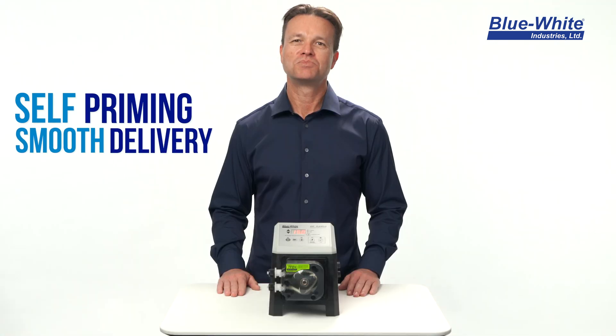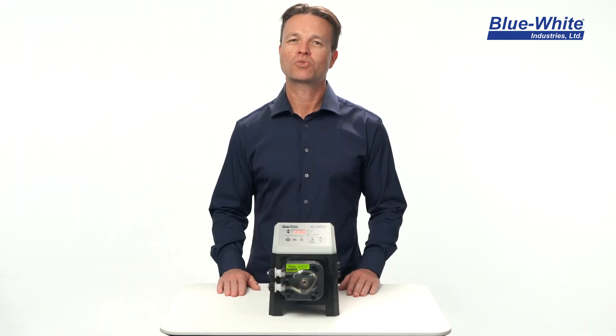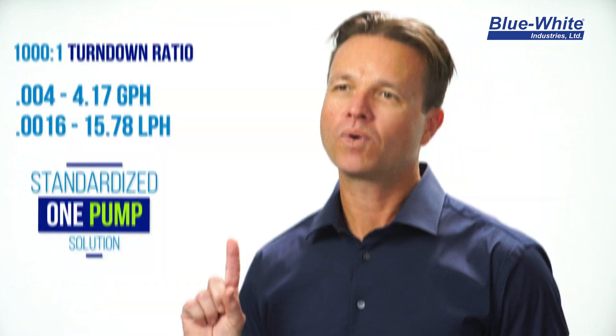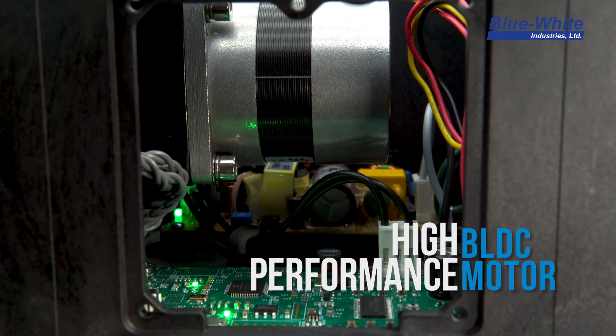The A1F peristaltic metering pump is self-priming, delivers smooth chemical feed, and does not require check valves for normal operation. The A1F has an incredible 1001 turndown ratio, allowing you to standardize on one pump for all of your chemical feed needs.